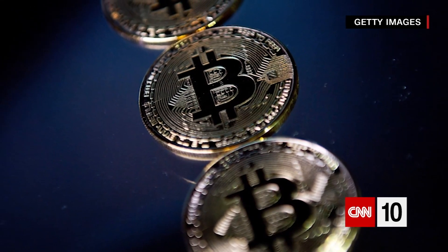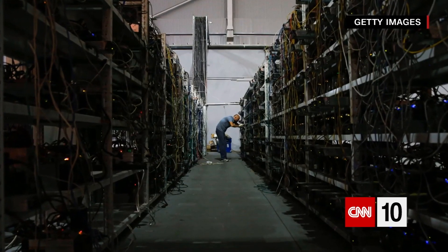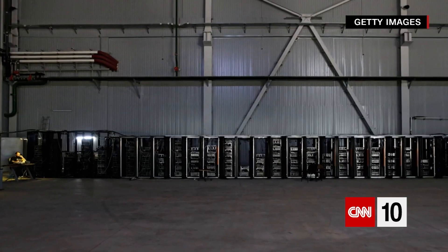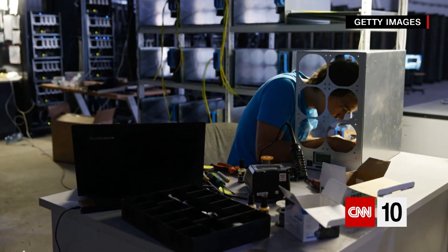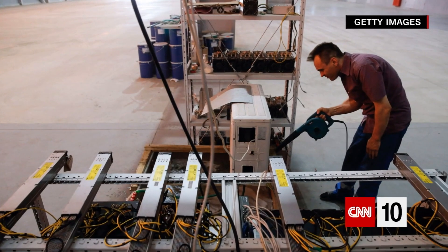You can just buy the currency online, but bitcoin units are generated through a process called mining, when computers solve complex math puzzles to create them. Given their value and the increasing number of computers trying to solve those puzzles, this takes a tremendous amount of computing power and electricity.